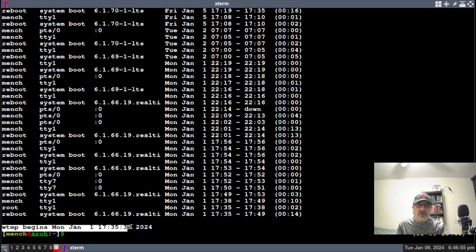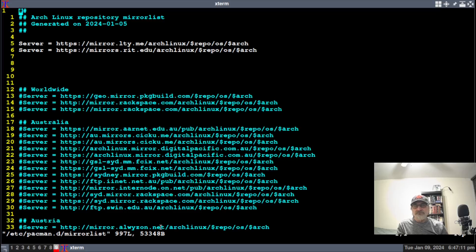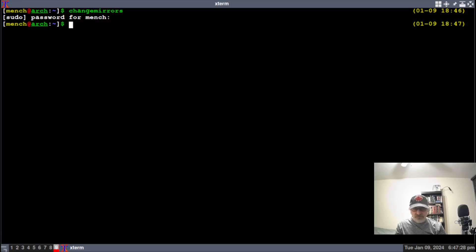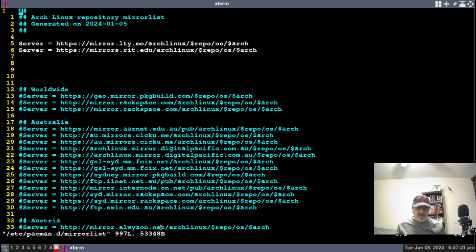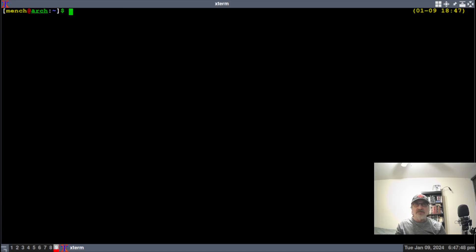Let's clear the screen. If you're using my Zsh configuration file you can just type 'change mirrors', put your password in, and it's going to take you to the mirror list. If you're not using my Zsh configuration file, you have to do 'sudo vim /etc/pacman.d/mirrorlist'.